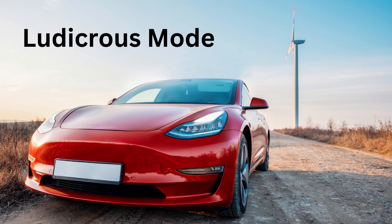L for Ludicrous Mode. Ludicrous Mode is like a superhero power for the car. It makes it go super fast.